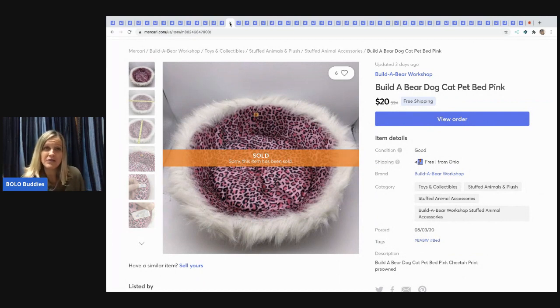The next item I sold is a Build-A-Bear dog and cat bed. It was part of a garage sale bulk buy where I picked up a lot of Build-A-Bear and American Girl stuff. Sold it for $20 with free shipping — I probably had a dollar or less in it.